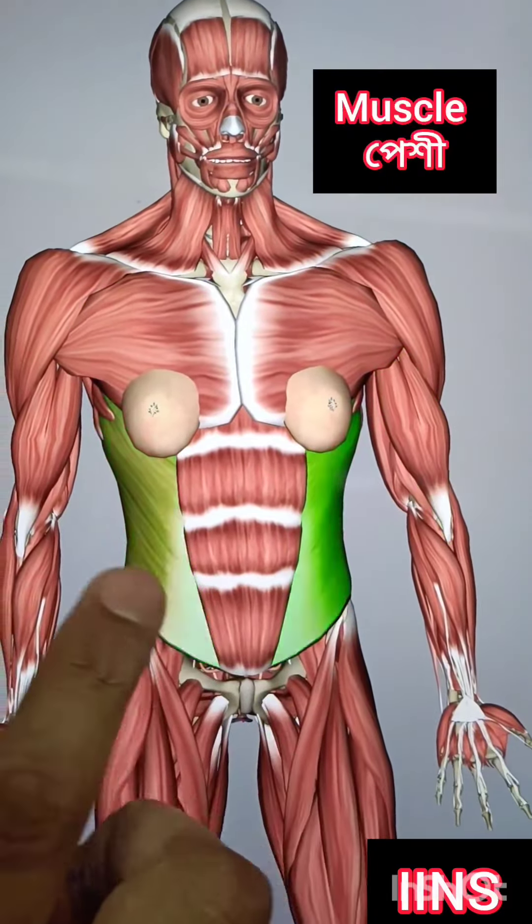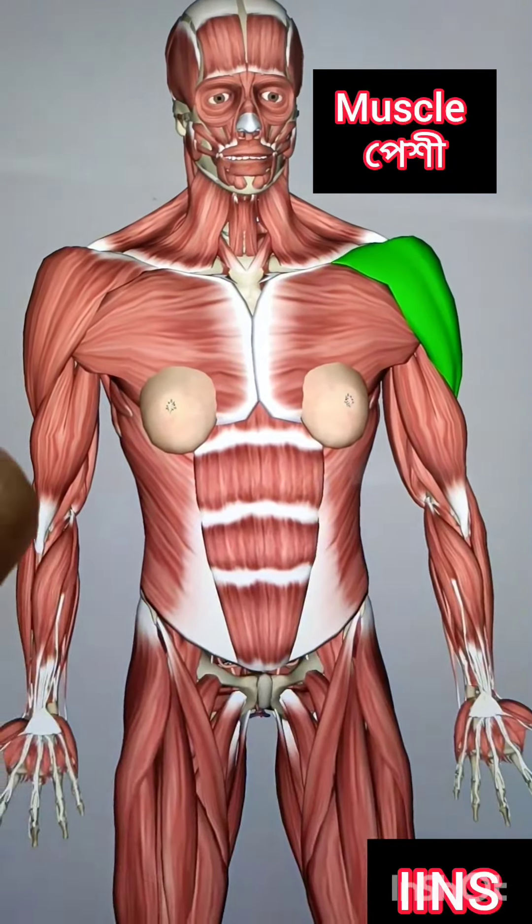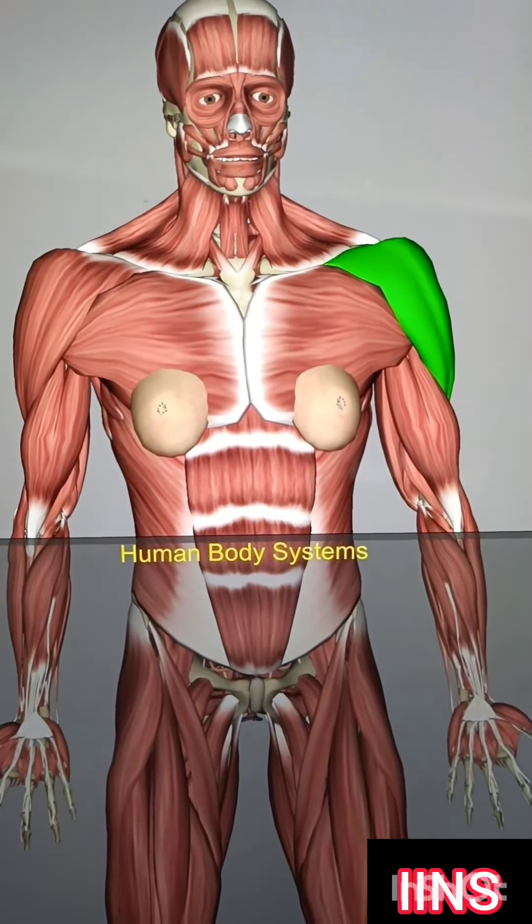This is a green color — it's a lot of muscle. So let's look at the muscular system.